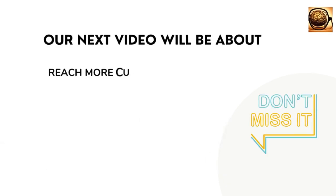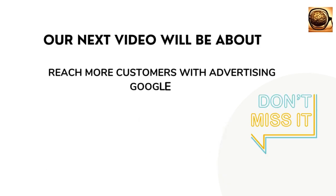Our next video will be about reaching more customers with Google Ads advertising. Don't miss it.